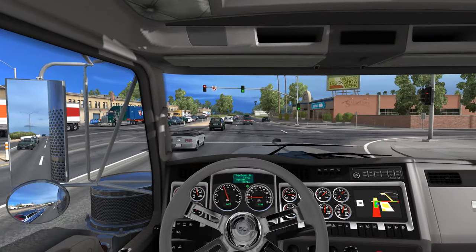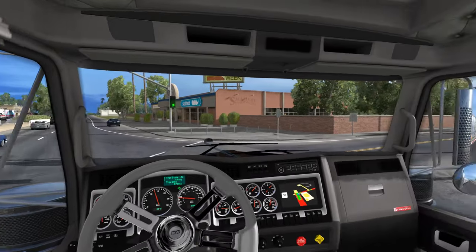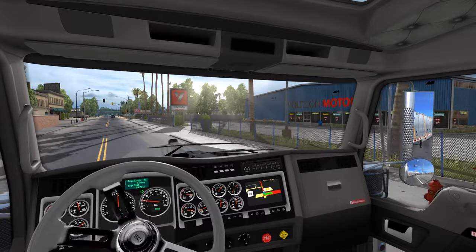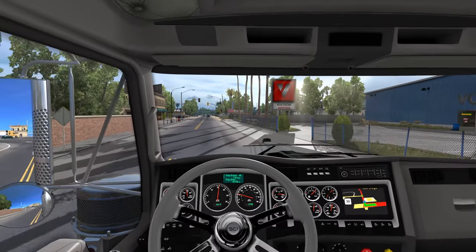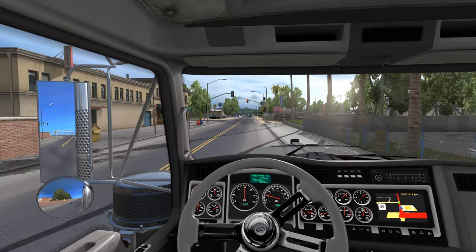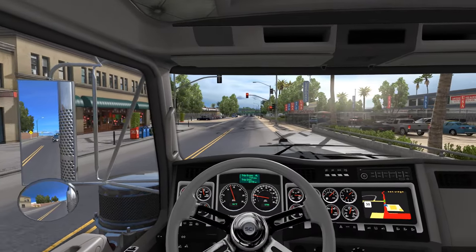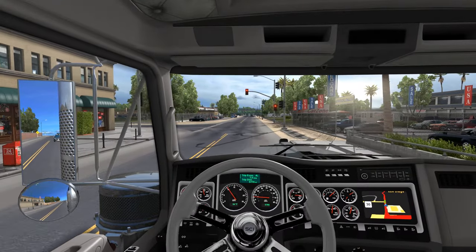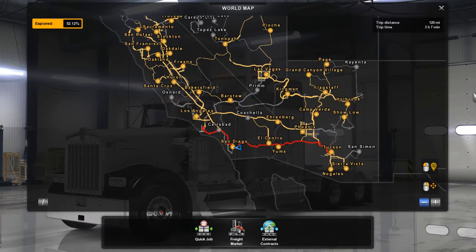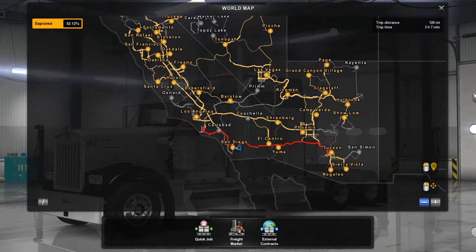Look at that — seven miles to the gallon, love it. We shouldn't be too far out. It looks like we're delivering just south of LA.